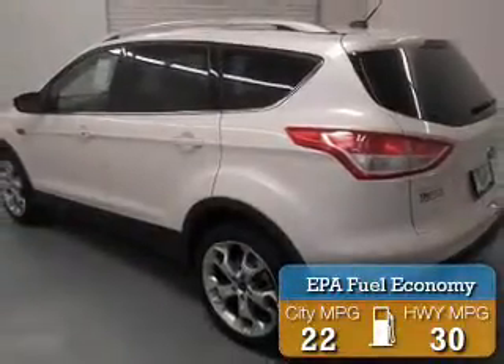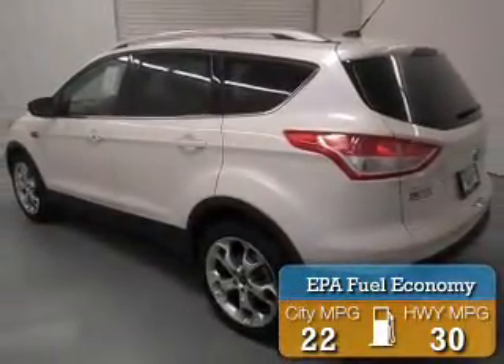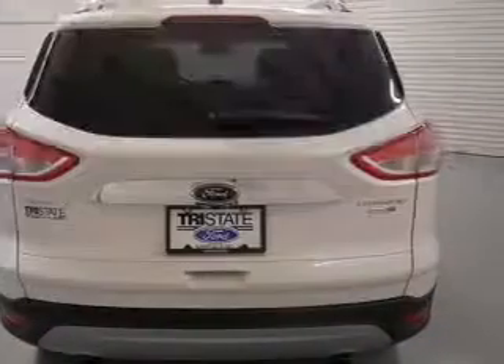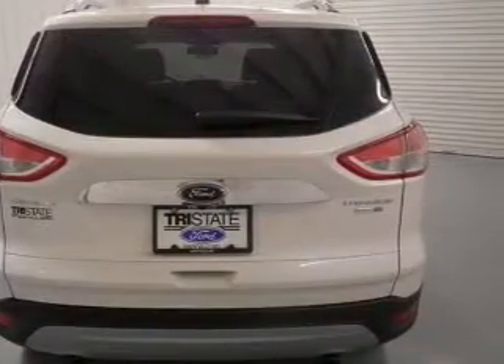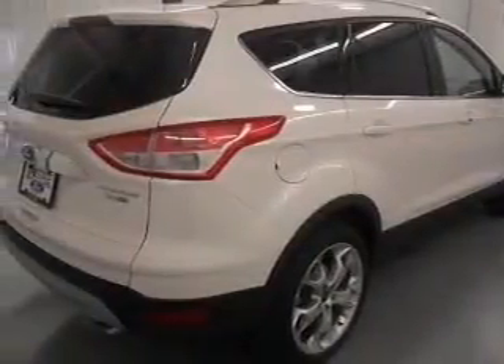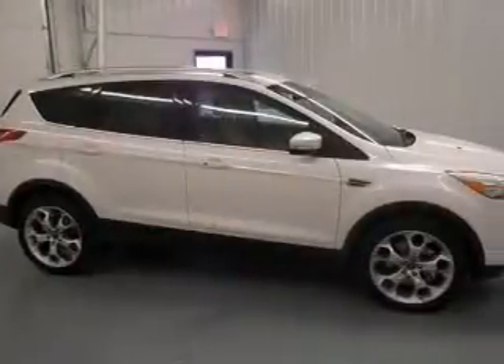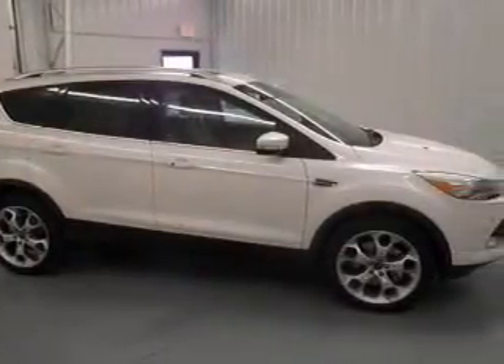Great fuel efficiency saves you money by requiring fewer trips to the gas station. The features include a turbocharger, internet connectivity, weather seats, heating seats, Ford Sync voice activation, Sirius XM satellite radio, digital radio, digital audio input, and remote start.